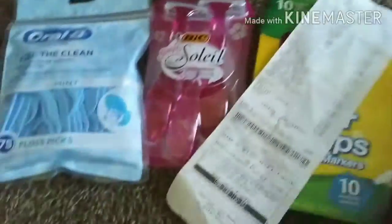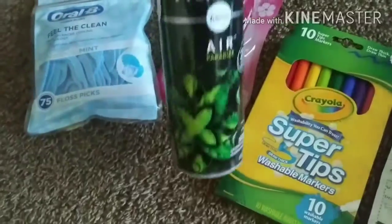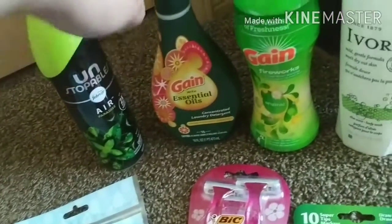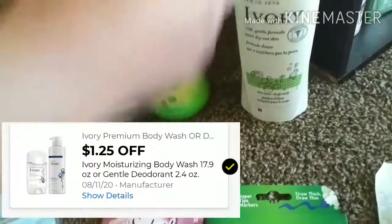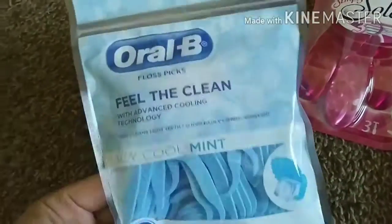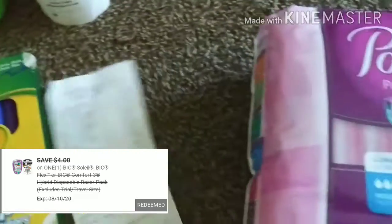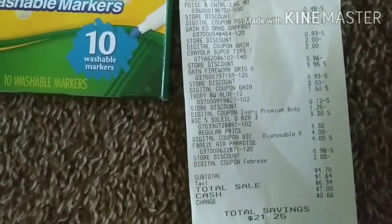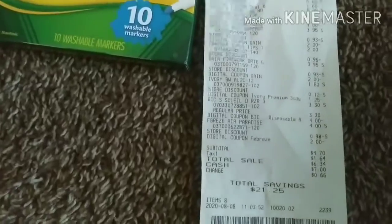And then I did a third transaction. On this one I really just needed some markers, and I wanted to get another Unstoppable Air so I'd have a pair to resell. That's $4.00 with a $2.00 digital. The Gain Essential, Fireworks, the Ivory which is $1.50 with a $1.25 digital. The Oral-B Floss — these are $2.25 and there's a $1.00 Oral-B digital that attaches. Another BIC, the Crayola, and another pad — $5.00 with a $4.00 digital. My total was about $26.00 and I paid $4.70. Total savings of $21.25.